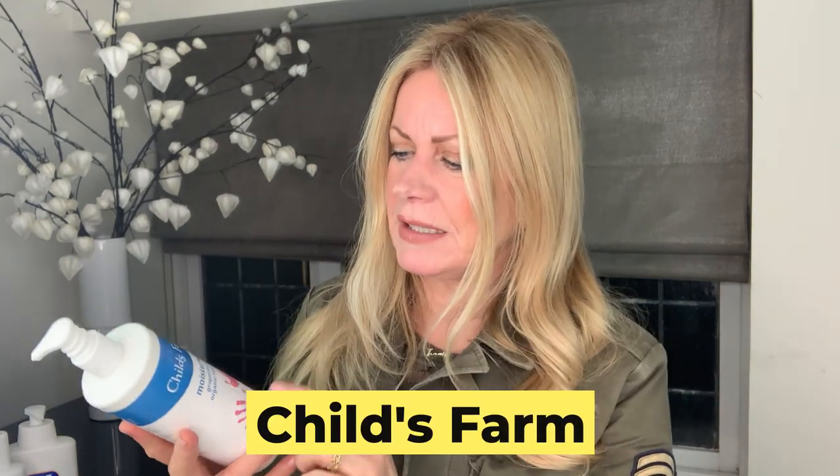The last one is Child's Farm — I hadn't really tried this before. I saw it on an interview on TV where a mum was talking about her little girl's horrific eczema and this was the only product she believed worked for her daughter. A doctor was on the programme too but didn't say much. It showed me that if you find a product that works for you, fantastic.